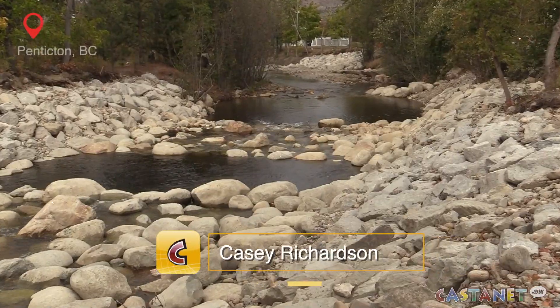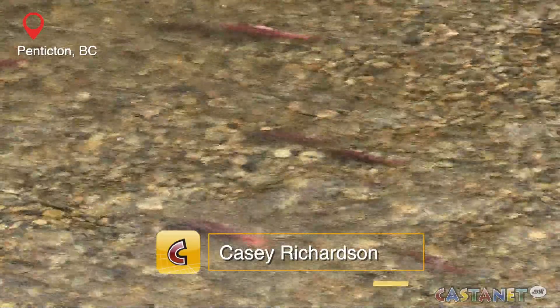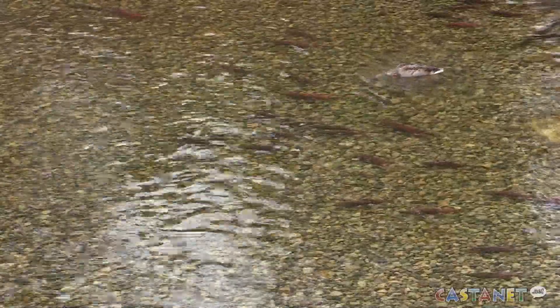Restoration work on Penticton Creek is looking to help kokanee salmon spawn and return in greater numbers. Looking at recent years, it's on the higher side, so there's probably at least 5,000 kokanee in the stream right now.